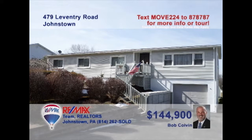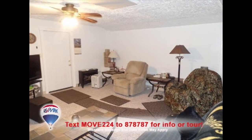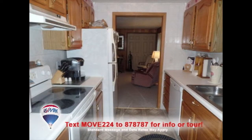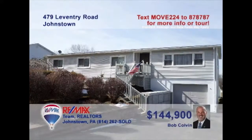Bob Colvin, listing leader for the Bob Colvin team, invites you to see this outstanding Richland home. There's lots of space for entertaining here, like this inviting living room, or perhaps the lower-level family room that even has a kitchen. You'll find the home's main kitchen and nearby dining area. Relax out on the open-air deck that looks out over the one-acre yard. Four spacious bedrooms too. Take a tour with a buyer agent right away.